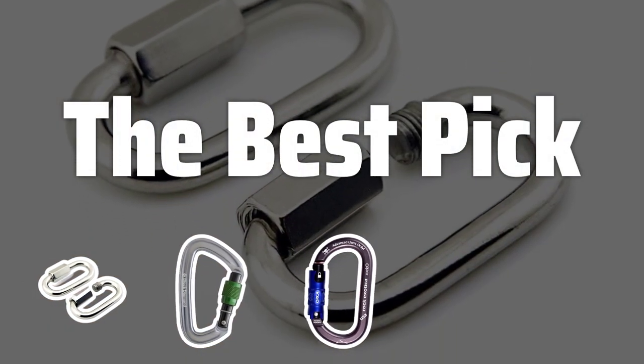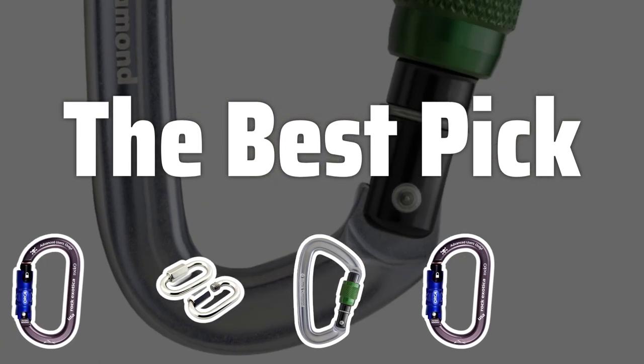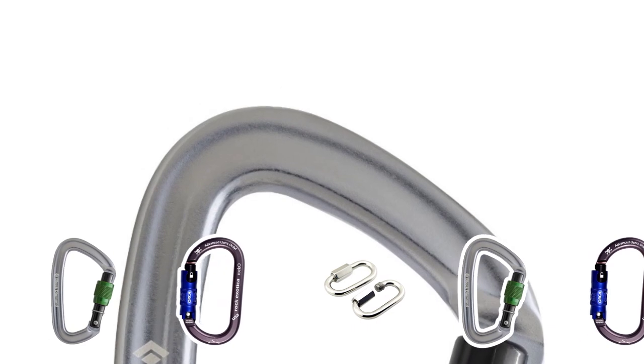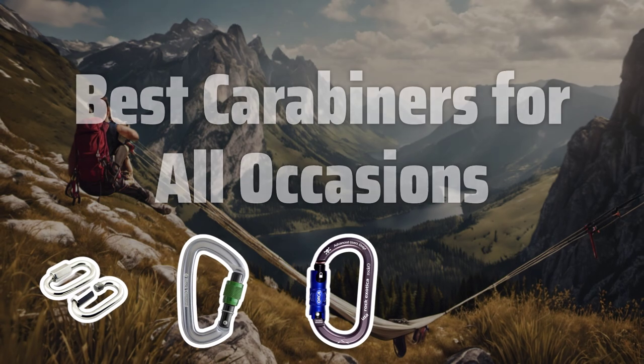Welcome to the best picks. Whether you're scaling mountains or just hanging up a hammock, the right carabiner can make all the difference. Today, we're diving into the top picks for every occasion. Now let's take a look at the best carabiners for all occasions we chose for you.